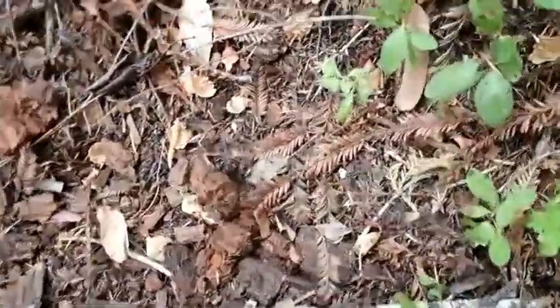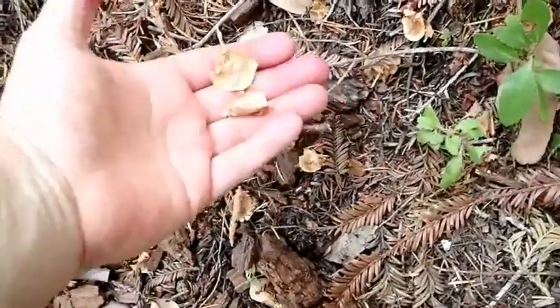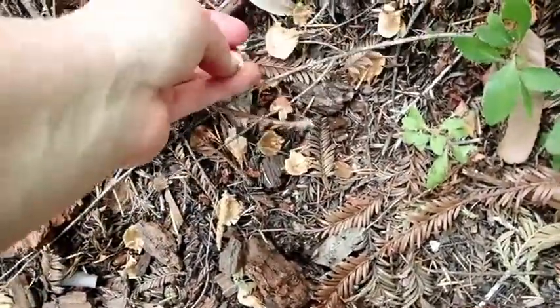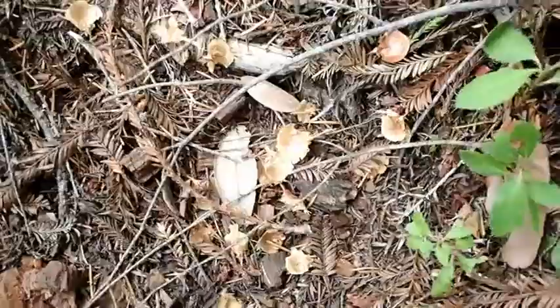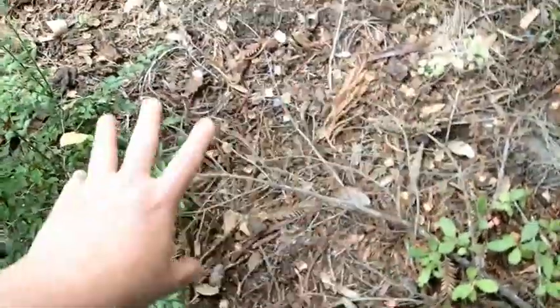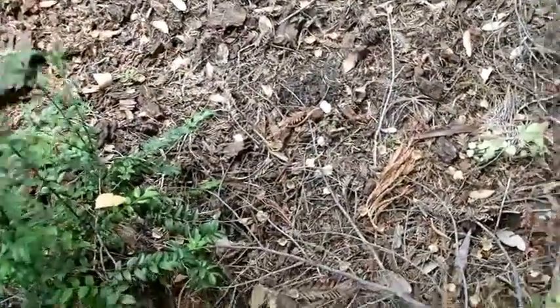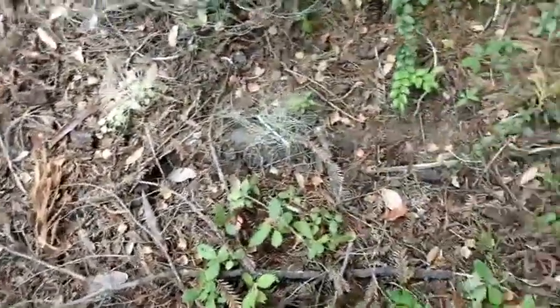Along with the black bear feeding sign, there's also squirrel feeding sign. They've been opening the Douglas fir cones and eating the seeds from each of the cone scales. Scattered all throughout here are the remains of the squirrel's meal. So not only the bears, but the squirrels are feeding in here too.